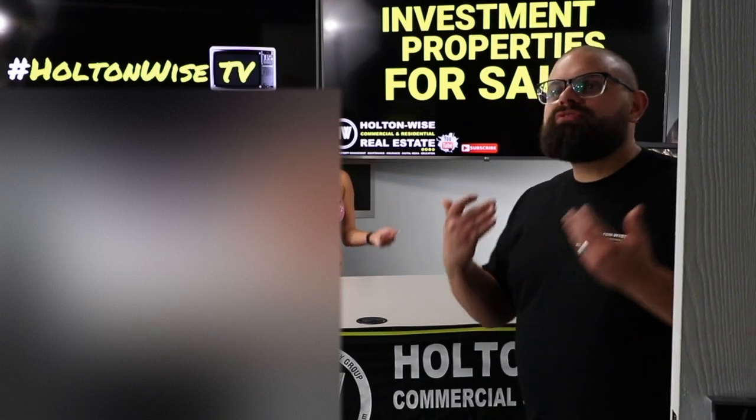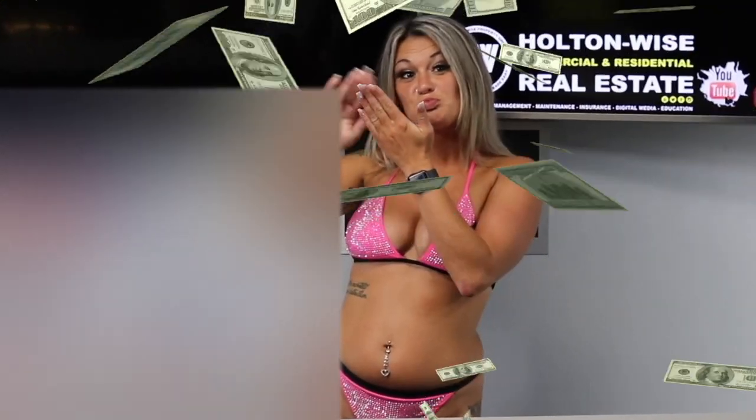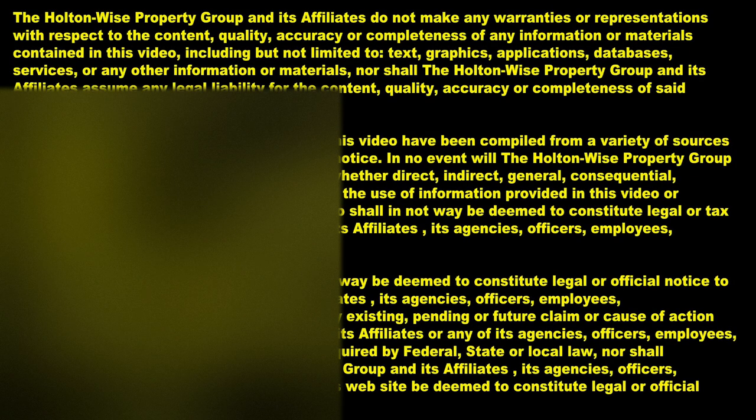Bailey is going to be the host of the new money show, and I'm still going to host the Investment Properties for Sales show. Thanks for watching. Be sure to subscribe to our channel so you don't miss out on our latest content, including video tours and analysis of investment properties available for sale, real estate investment education, and our most interesting encounters with tenants from hell. Holt & Wise — real estate investing made easy.